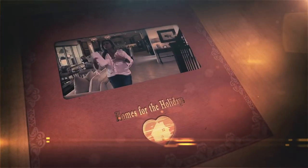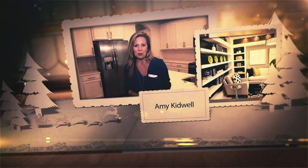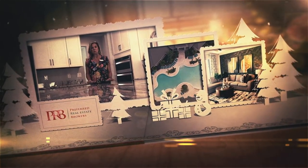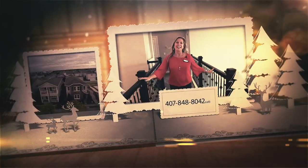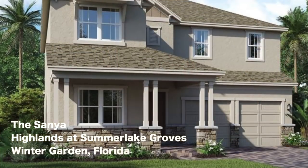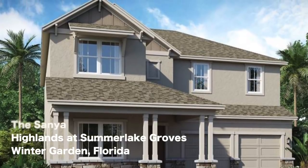I'm on the balcony off of the master bedroom of an inventory home completed that you can buy now. Hi everybody, it's Amy with Heart & Home Orlando — did you see the exterior of this gorgeous home?